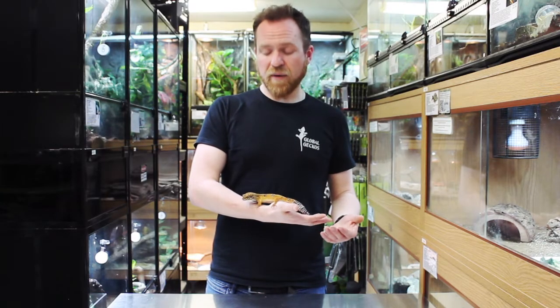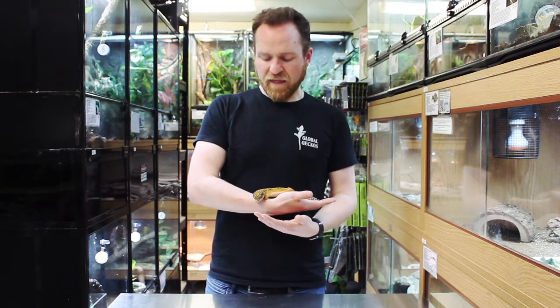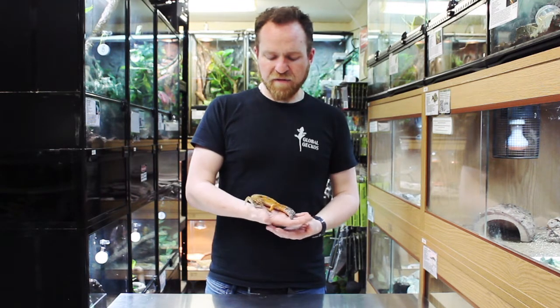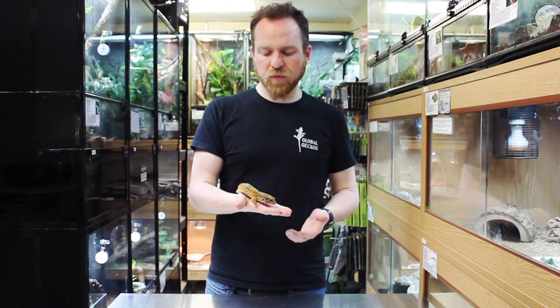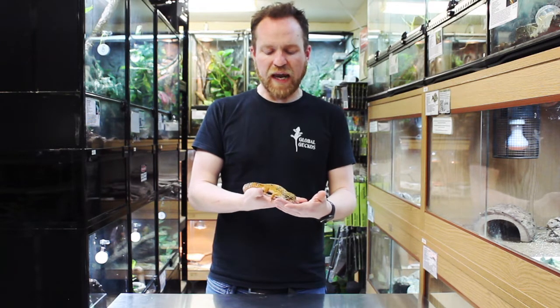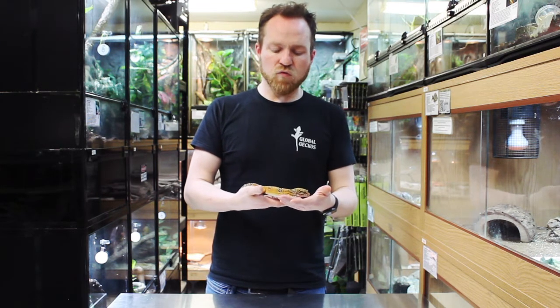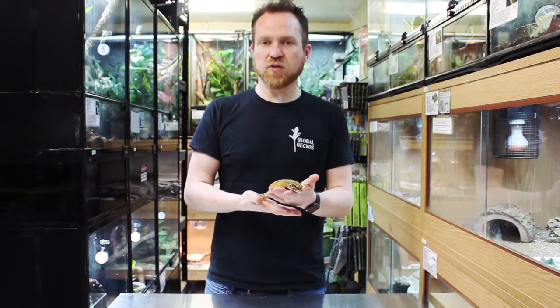In terms of their natural environment, Leopard Geckos are native to India, Pakistan, Afghanistan — that sort of region of the world. They can be found in a wide variety of habitats, anything from almost semi-tropical forest right the way through to more arid foothills. The rocky scrubland areas tend to be where they're most likely to occur.